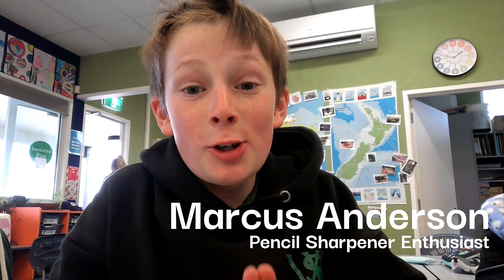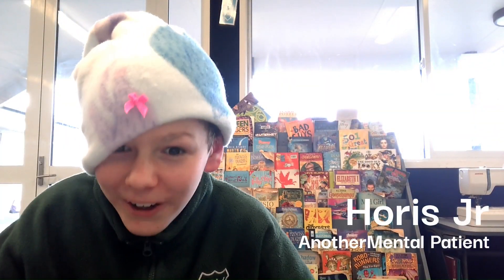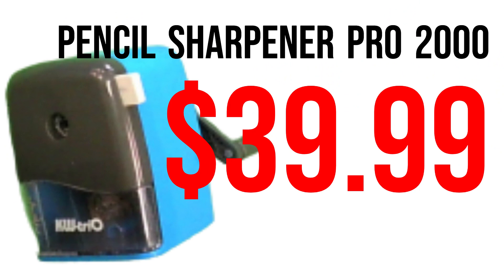The Sharpener has revolutionarily changed my life forever. Buy the Sharpener. Sharpeners are the best thing in the flippin' world! It's crazy! This sharpens everything! Buy your own for the low low price of $39.99 from your local stationery shop. Do it now!